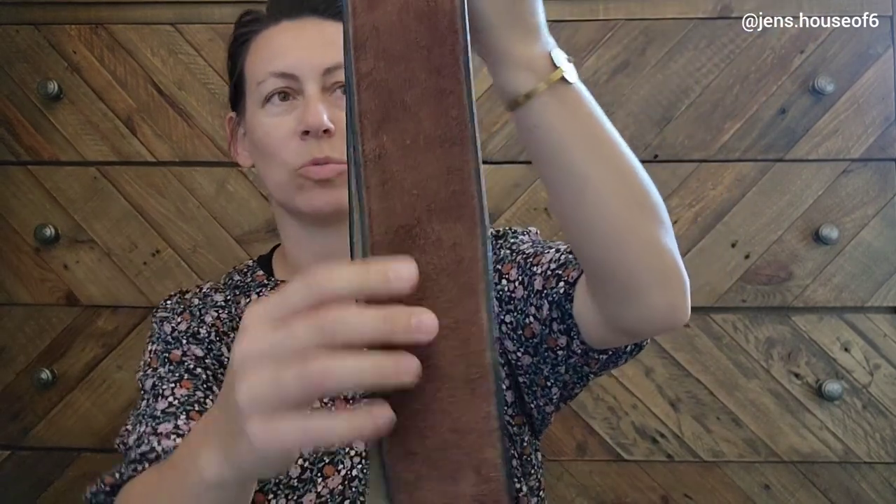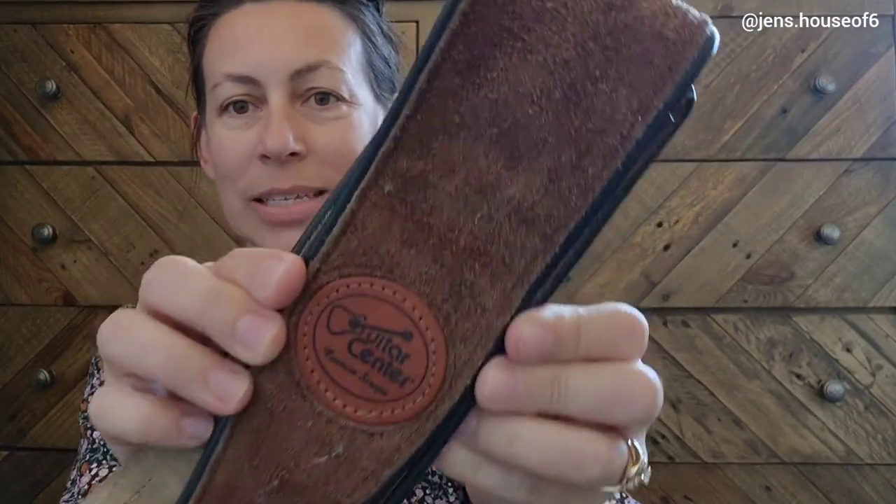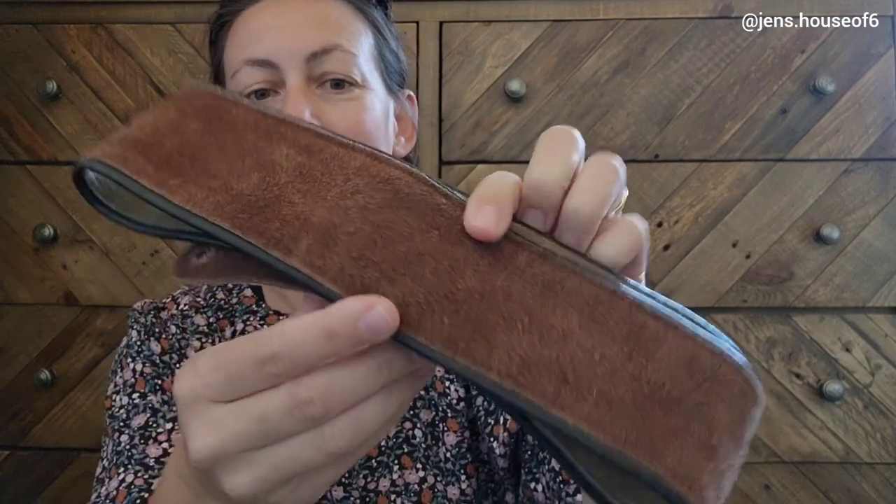I picked up this leather guitar strap for my son for a dollar at a yard sale. It's an adjustable strap and it's still in really, really good condition. It's from Guitar Center and it is actually leather, so I thought I can't lose for a dollar.